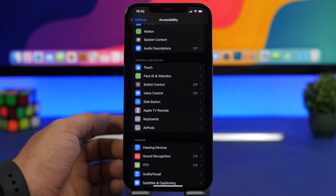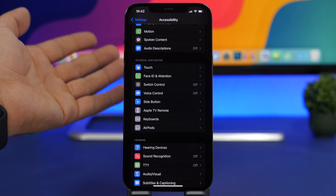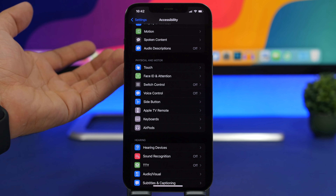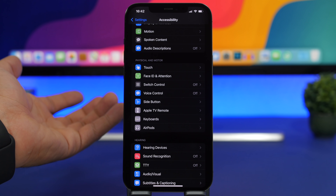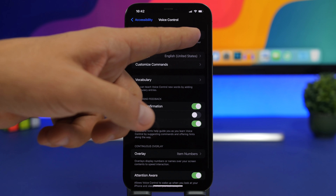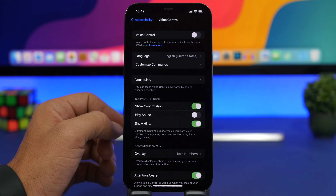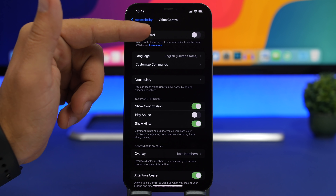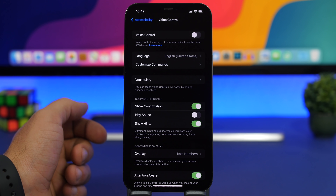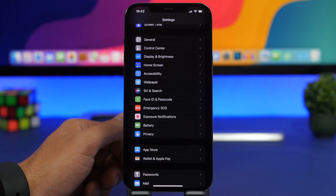The same goes for Voice Control, a feature introduced in iOS 13 that lets you command your iPhone using your voice. It's useful for some people, but if you don't use it make sure it's turned off, as it requires CPU power and battery life. Go to Accessibility > Voice Control and turn it off.